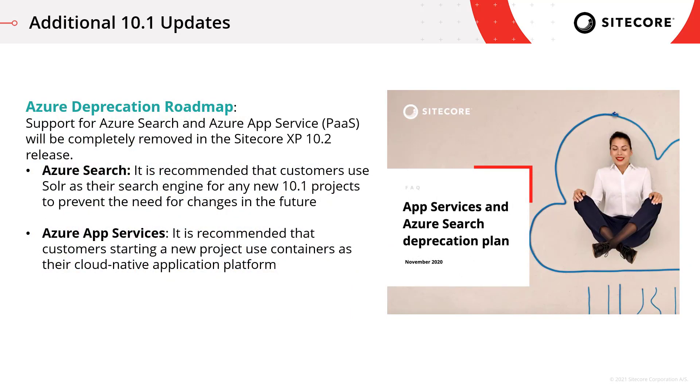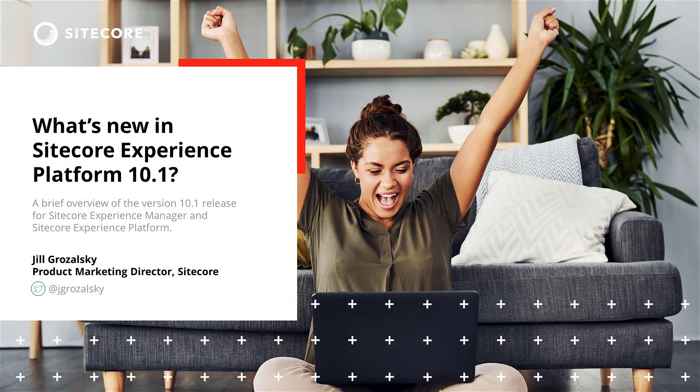One additional update: as announced in the 10.0 release notes, support for Azure Search and Azure App Services will be completely removed in the Sitecore XP 10.2 release. Customers purchasing or moving to 10.1 can still use Azure Search and App Services today, and they will be supported according to our product support timelines. However, future changes will be required when a customer decides to upgrade to a later version where these services have been completely removed.